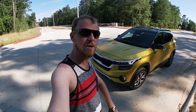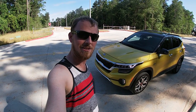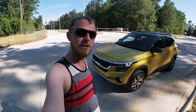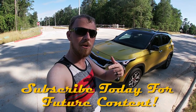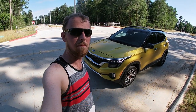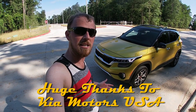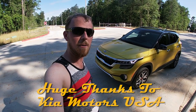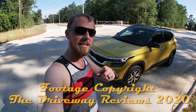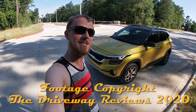That wraps up our review and drive of the all-new 2021 Kia Seltos SX Turbo all-wheel drive. I hope you guys enjoyed this review — if you did, please give it a thumbs up and hit that subscribe button below. A huge thanks to my friends at Kia USA for providing the opportunity to drive their brand new small crossover for an entire week. I hope you enjoyed the review, and I'll see y'all next time — take care everybody, stay safe.